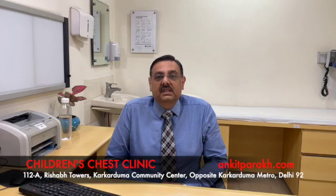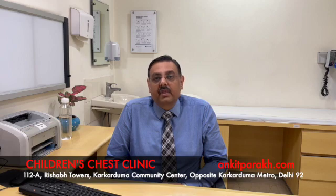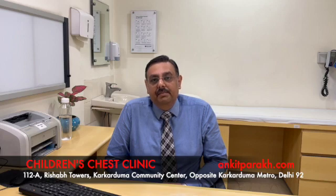Omalizumab is a biological medicine and it is an anti-IgE antibody. What omalizumab does is that it binds to the IgE antibody which is responsible for the allergy responses, and hence it reduces the binding of the IgE antibody to the IgE receptor, and that in turn leads to reduction in the inflammatory process.